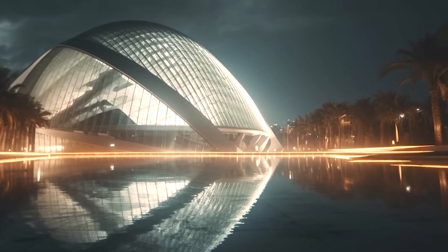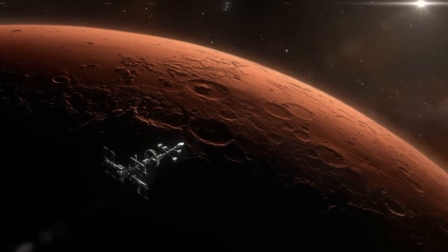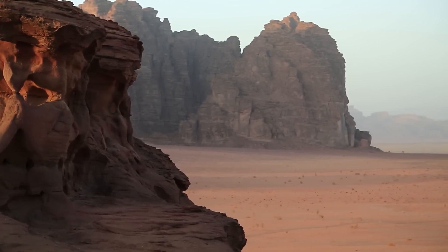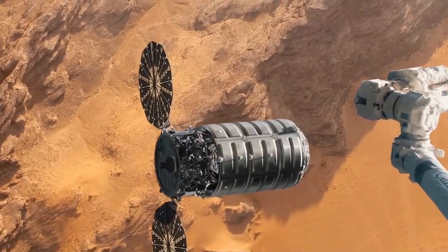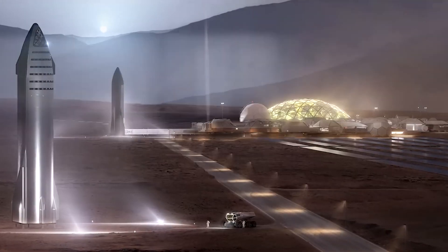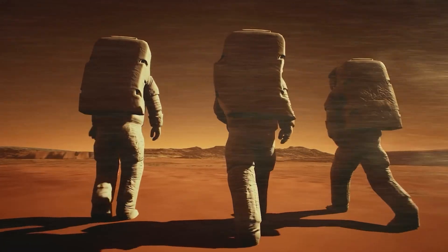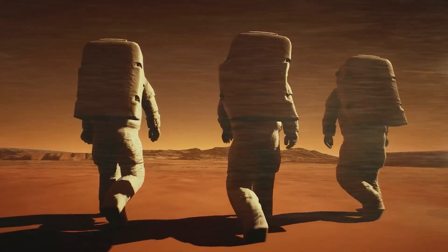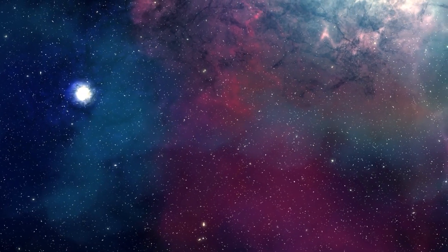In the quest to make Mars hospitable for humans, NASA's MOXIE project marks a colossal leap forward. This breakthrough unlocks the potential to generate oxygen on the Red Planet, heralding a new chapter in space exploration. As we conclude this video, the vision of a future Mars colony becomes more tangible. The path to interplanetary life is paved with innovation and determination, and this accomplishment brings us one step closer to fulfilling that dream. Stay tuned for more updates as we continue to unravel the mysteries of our universe and push the boundaries of human exploration.